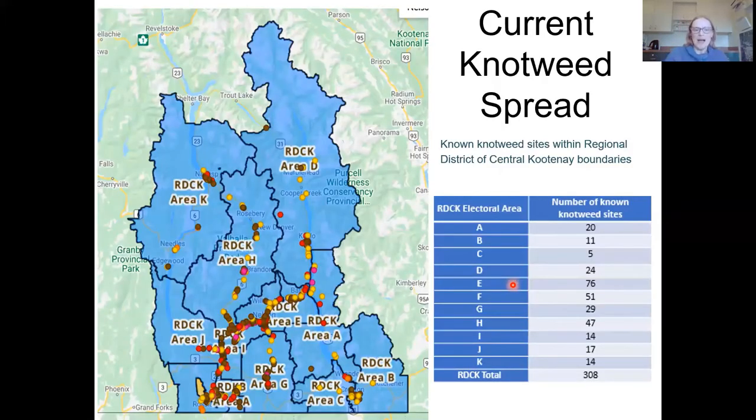How much knotweed do you have? This snapshot of the entire region shows quite a bit of knotweed — these are all of the known sites. Probably not all private property sites are captured here. If you're aware of knotweed sites that haven't been mapped yet, we'll give some information later on about how you can report those.